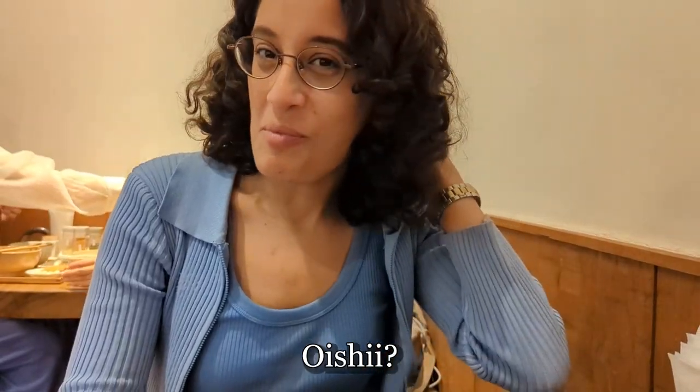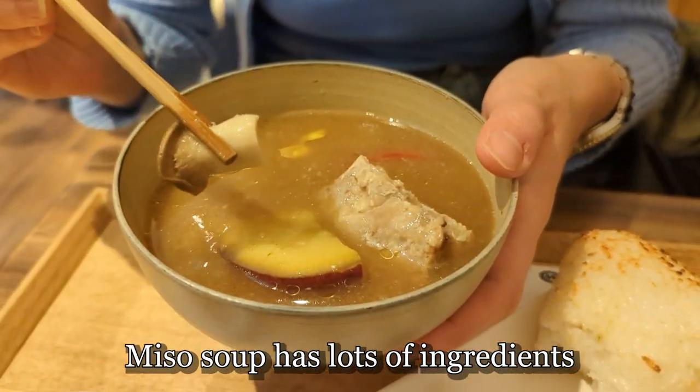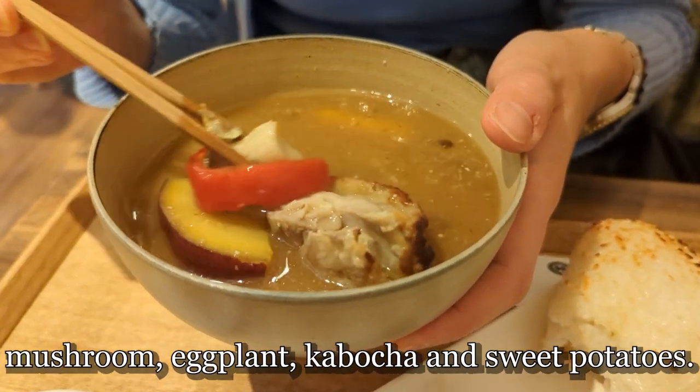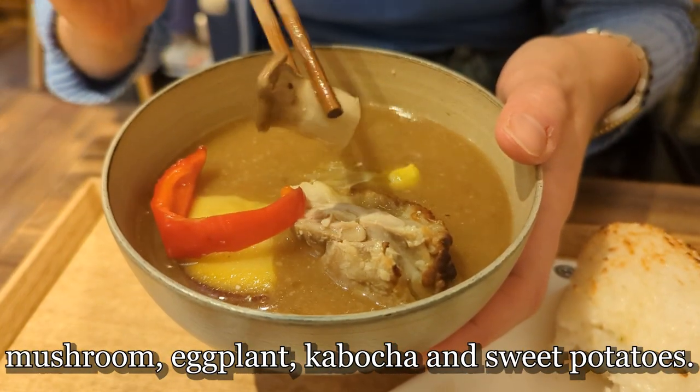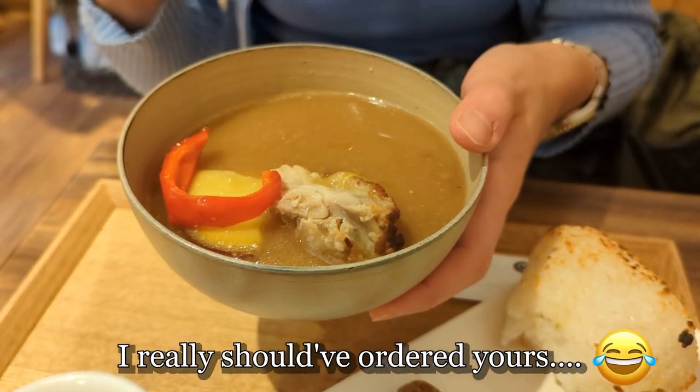Mmm. This soup has a lot of ingredients in it, like mushrooms, eggplants, kabocha, sweet potatoes. I really should have ordered this one. It's good!